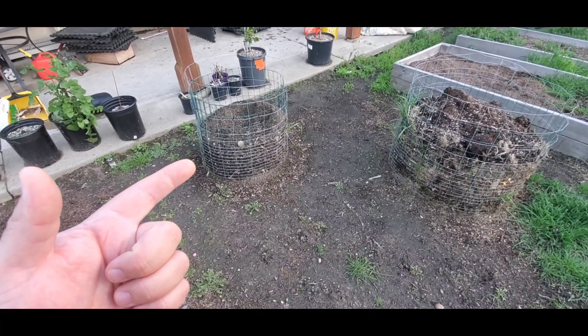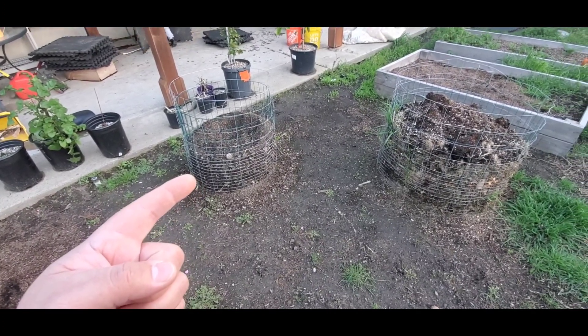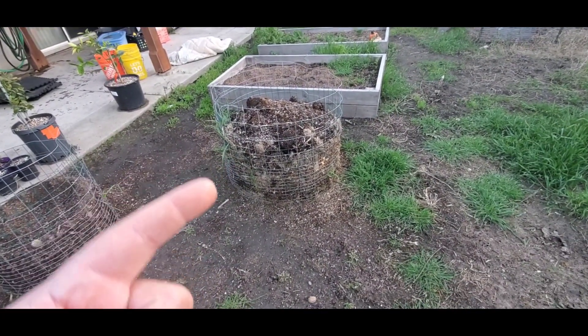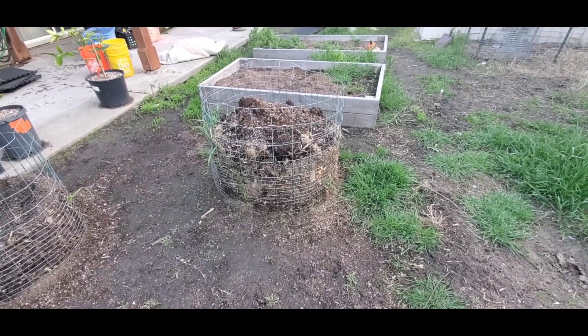This one is about a year and a half old of compost, and this is what I've been feeding the worms and using it for their bedding. This one I just started this year, and all it is is just yard waste and vegetable scraps from when we do our cooking and stuff like that.